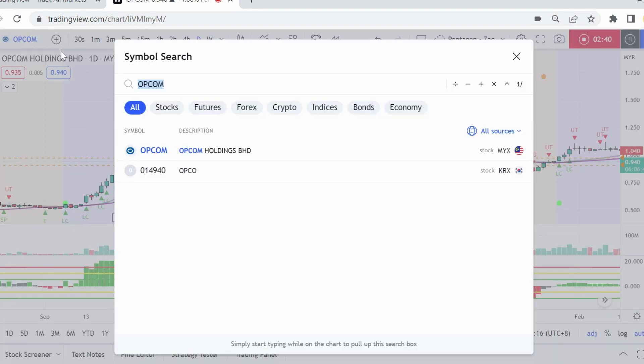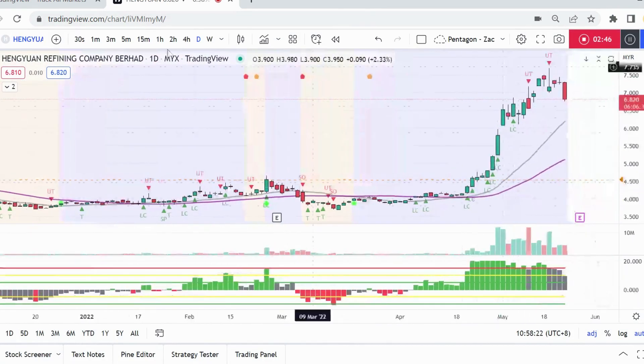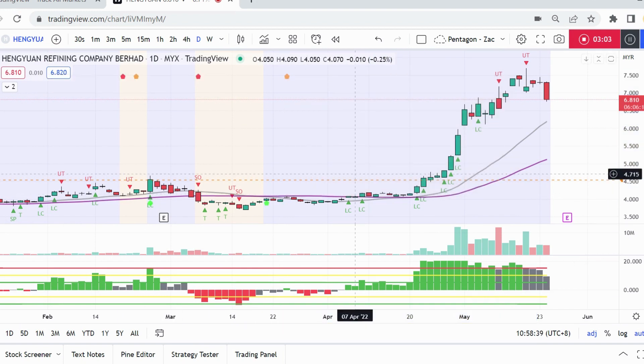The reason I shared the OPCOM chart is because Hanguin has some very similar characteristics right now. After the green pentagon breakout from the base-building area, Hanguin went up around 85 percent. Of course, Hanguin was trading at a higher price level than OPCOM, which is why OPCOM got 200 percent and this one got 85 percent.